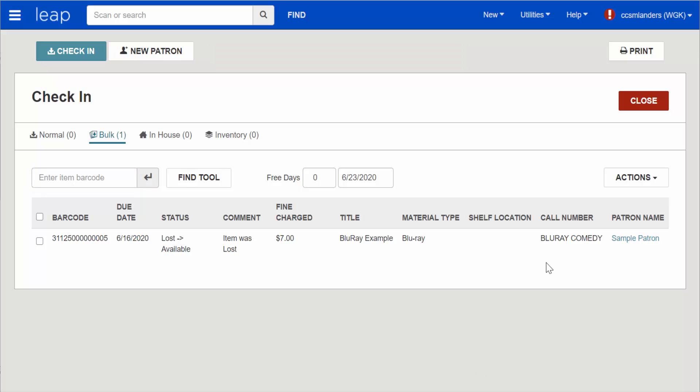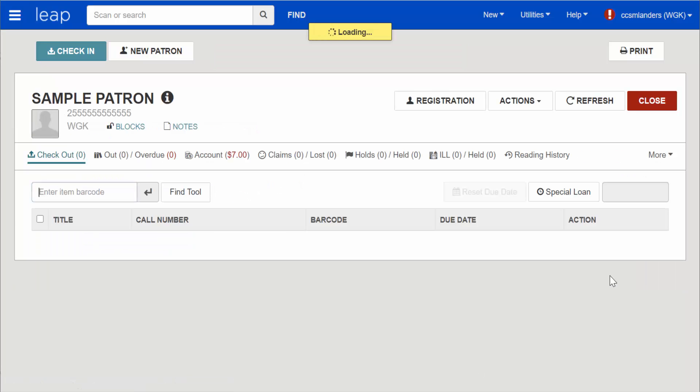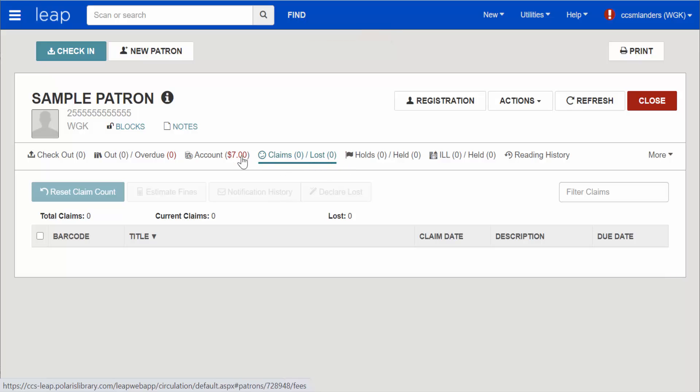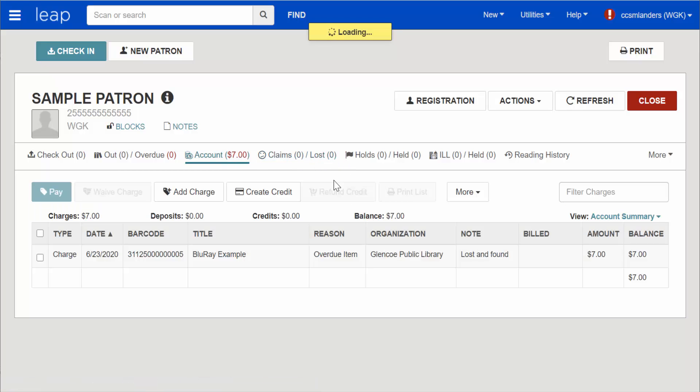Let's take a quick peek at the patron record. The item is no longer listed under their Claims Lost tab, and looking at their Account tab, the replacement charge has been removed and instead we see the overdue fine for the recovered item.